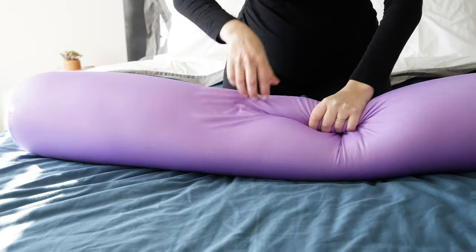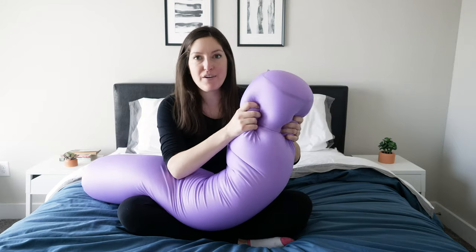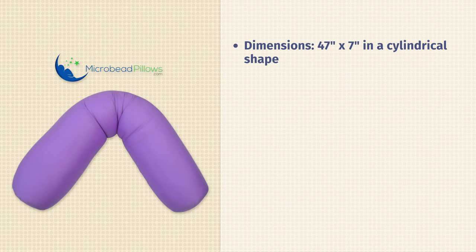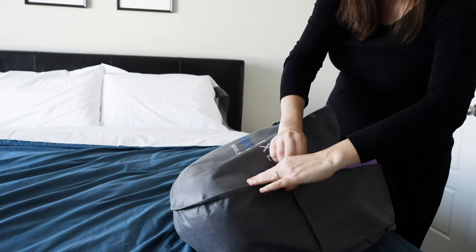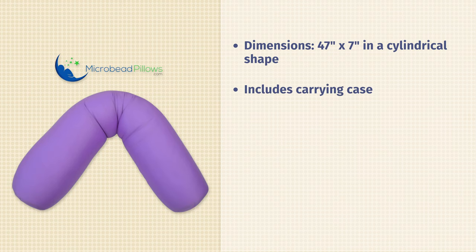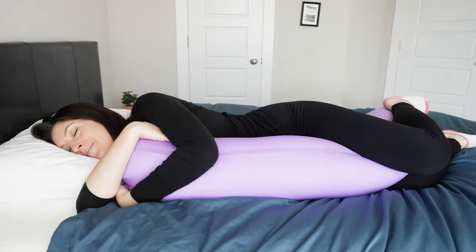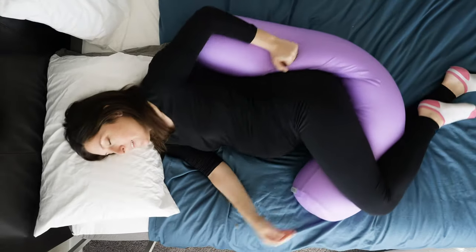Last but absolutely not least is the Squishy Deluxe Microbead Body Pillow. This microbead fill gives a totally different feeling than the other body pillows on the list. It's also a little bit smaller — 47 inches long and seven inches wide, compared to the standard 54 inches long and 20 inches wide — in a compact cylindrical shape. I love including it on this list because it's one of my favorite body pillows to travel with. It comes in a really nice carry case. If you need full body support between your hips or knees, supporting your back, or just something to hold onto at night, this is a great option.